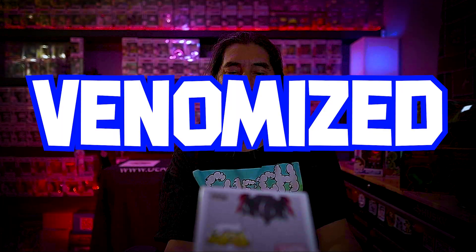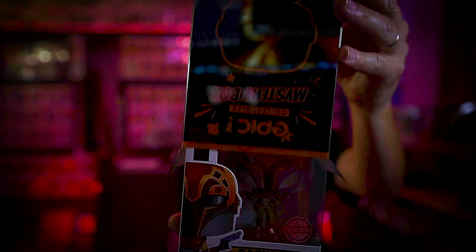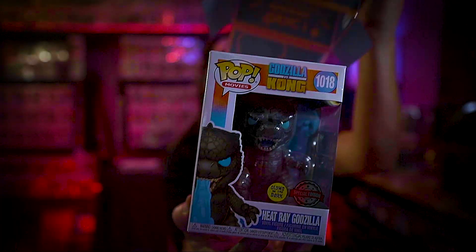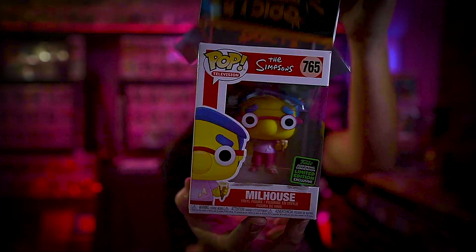There we go — it's a vandalized Doctor Strange, number five. This one is from Star Wars Rebels — Sabine. Next, Heat Ray Godzilla, number seven. Milhouse from The Simpsons, number eight.